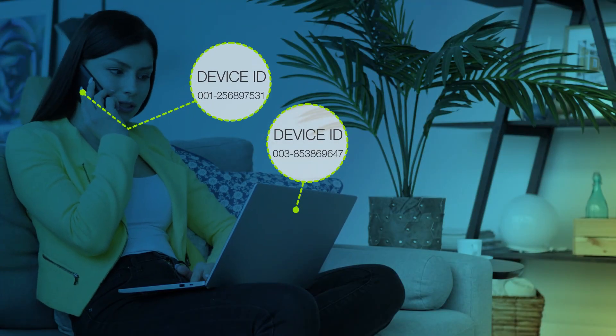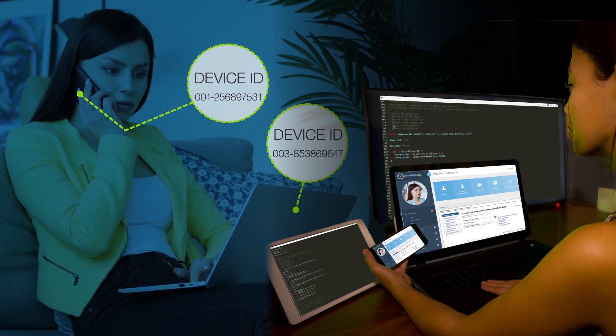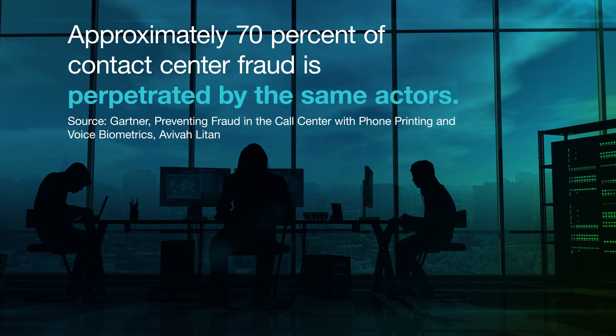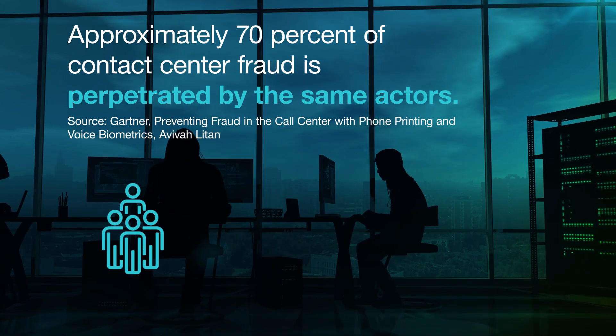Reliance on device identification delivers declining value since fraudsters can cycle through channels, phones, and digital devices at a moment's notice. Ultimately, without prosecution, fraudsters will be free to continue testing and developing new methods to perpetrate fraud, costing you valuable resources.